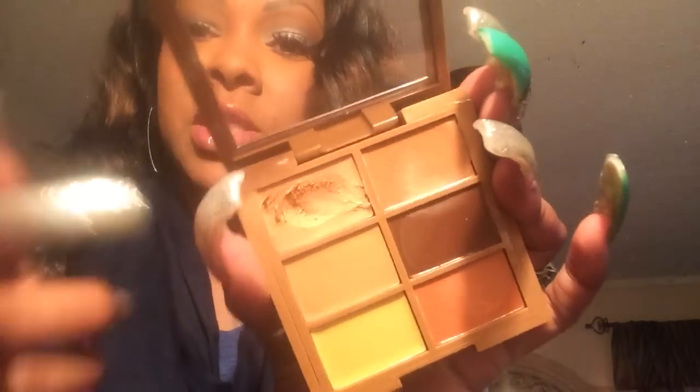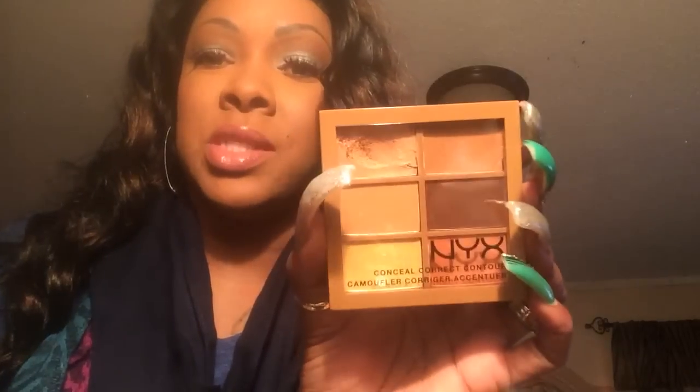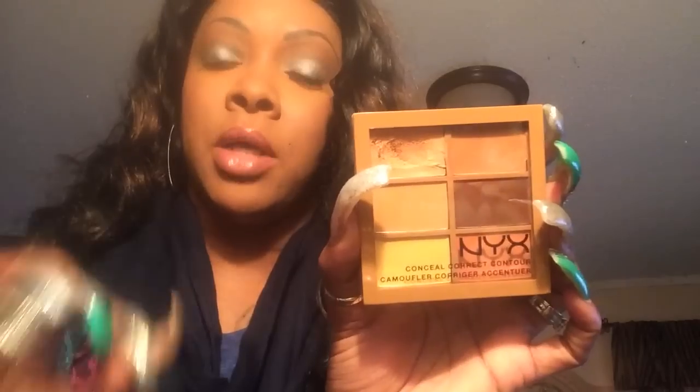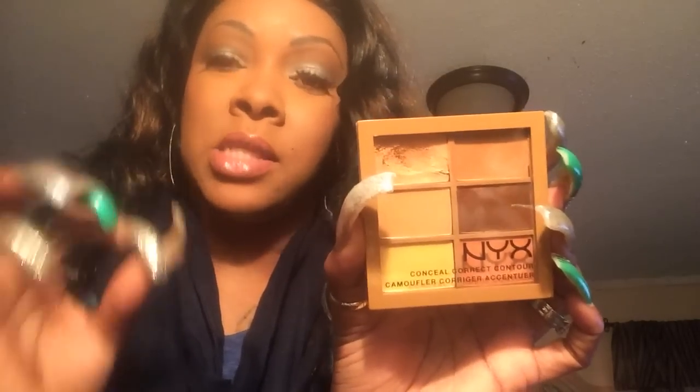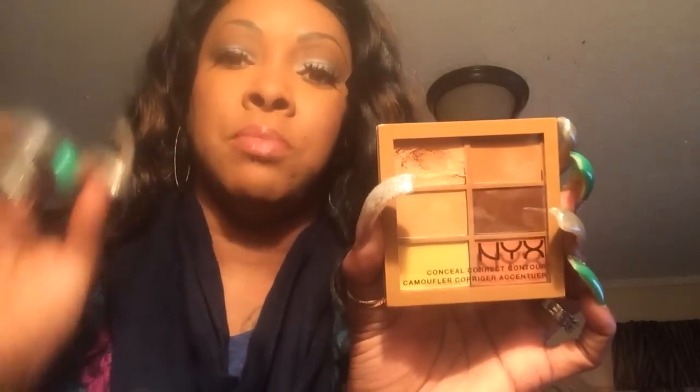I'm team extremely oily, so if it doesn't work it's going back. I also have my NYX concealer on. You can see there's this lighter color that I dug into as my under-eye highlight and this darker color as concealer. This is an excellent palette — it's extremely creamy. You will need to set this palette with powder. My under-eye highlight I set with a very good powder.